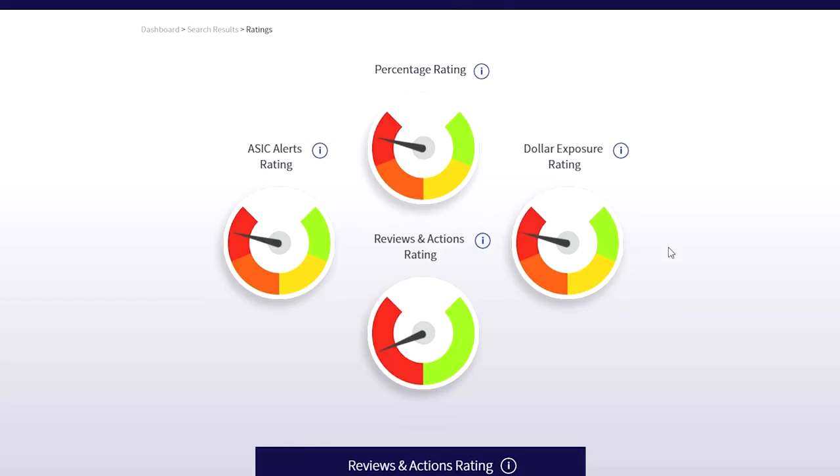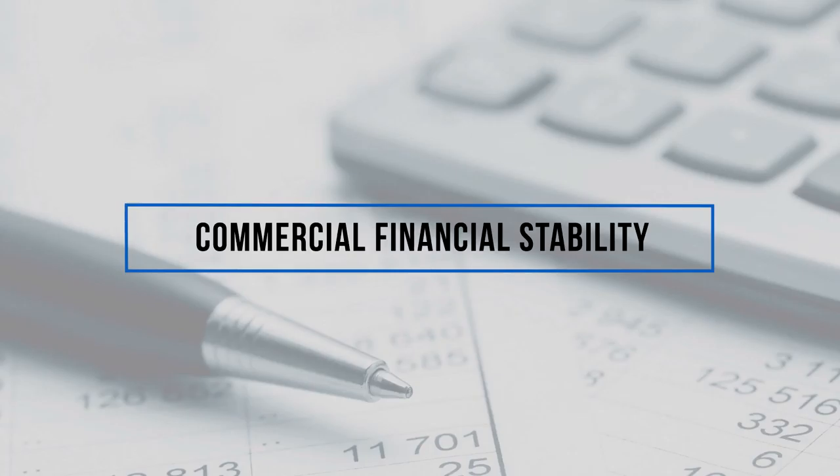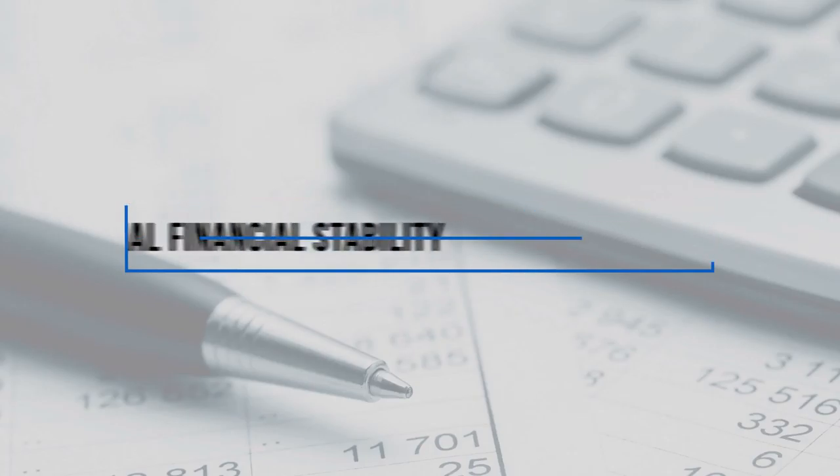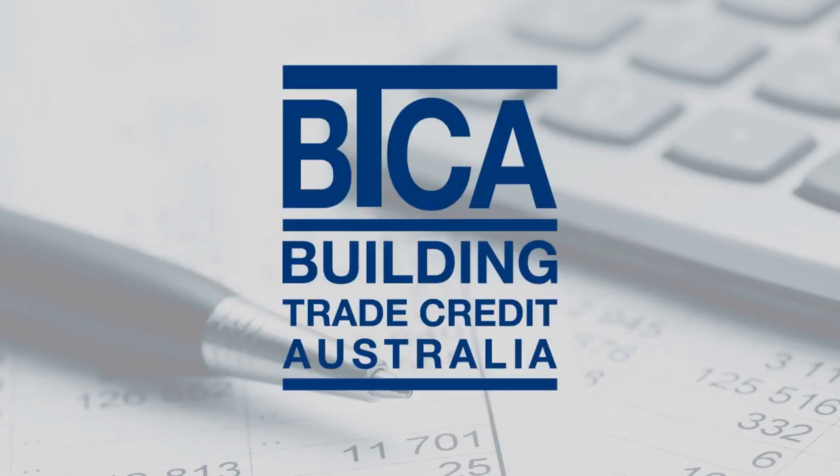BTCA gives you a factual and up-to-date picture of Inauspicious's commercial financial stability. What better reason do you need to join Building Trade Credit Australia today? Please call 1800 822 621 or email info@btcaonline.com.au and we can arrange for a representative to come out and show you a demonstration on some real-world data.